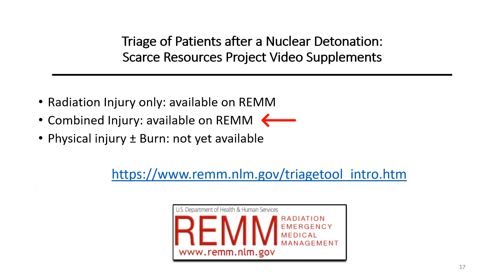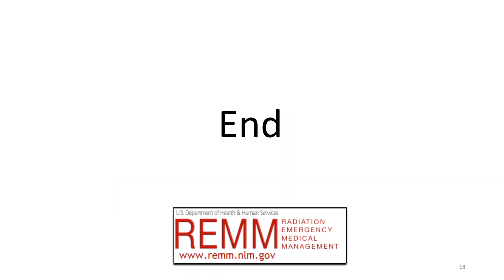This concludes the combined injury triage video based on the Scarce Resources Project. Two other videos are part of this series: evaluation and treatment of patients with radiation injury only, which is available on the REM website, and evaluation and treatment of patients with physical injury and burns but no radiation injury, which as of January 2020 has not yet been published. We hope you will share this video with others and consult the REM website and the Scarce Resources Project papers to learn more about this complex topic.